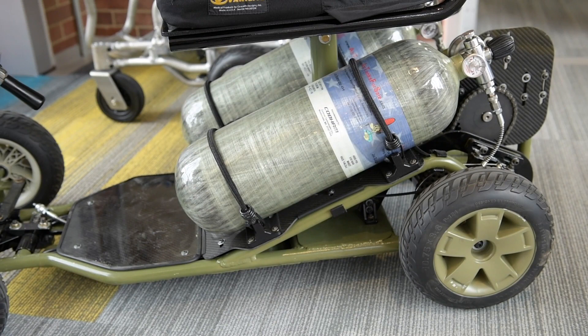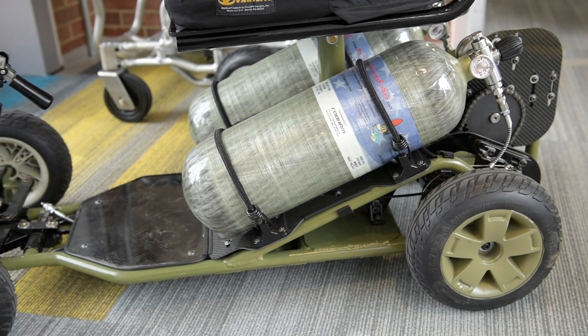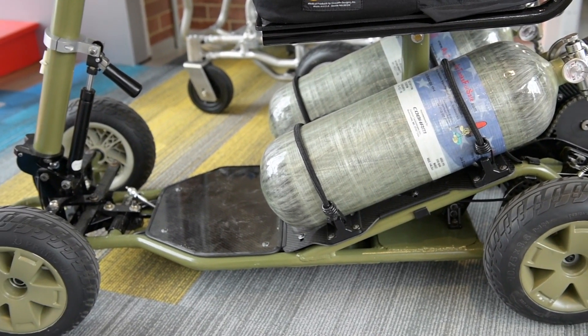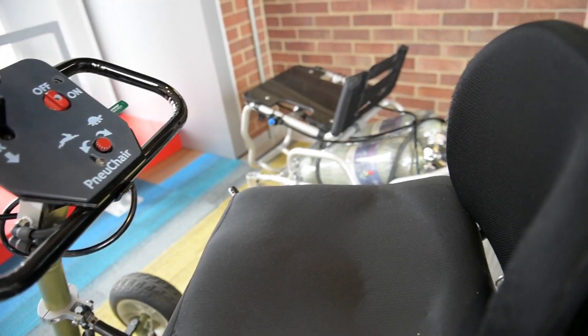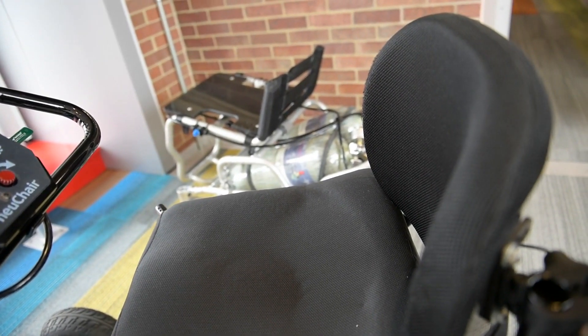This allows us to remove the need for electronics and batteries and provides for a simpler design. We're currently developing and manufacturing prototypes of a scooter version and power wheelchair version.